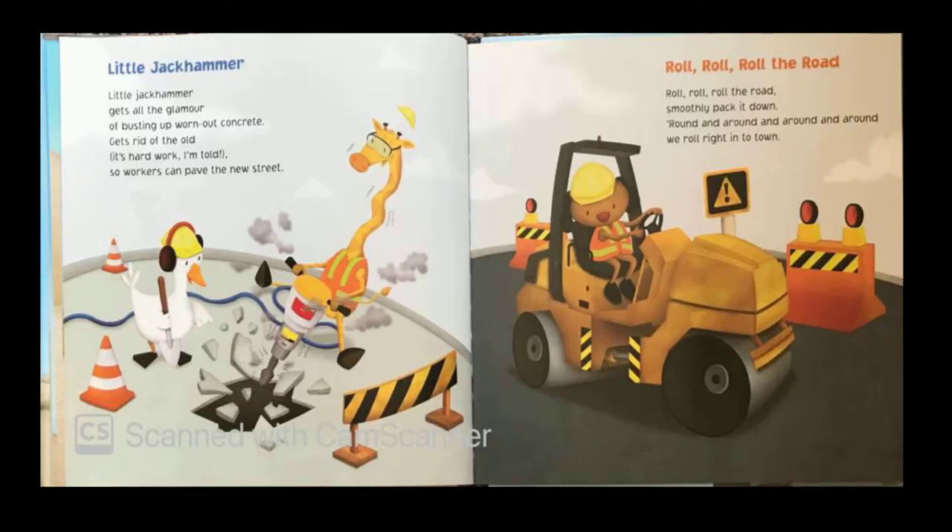Little jack hammer, little jack hammer gets all the glamour of busting up worn-out concrete. Gets rid of the old — it's hard work, I'm told — so workers can pave the new street. Roll, roll, roll the road, roll, roll the road smoothly. Packed it down, round and around and around and around, we rolled right into town.